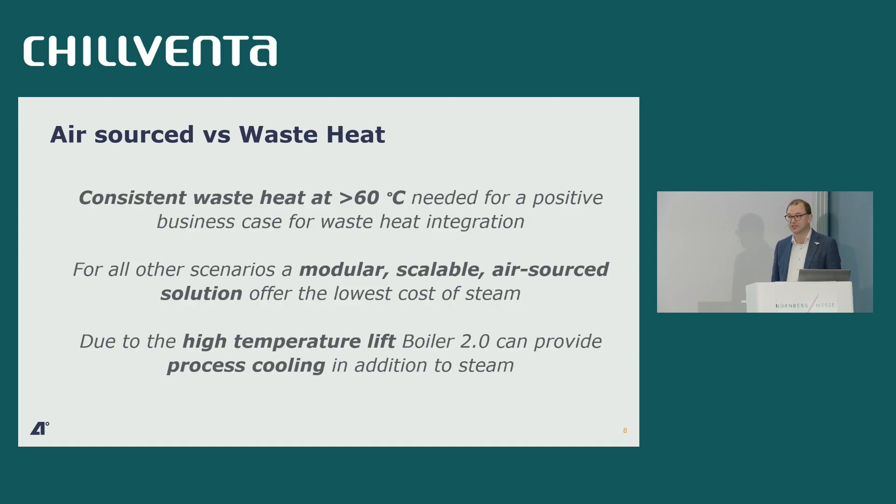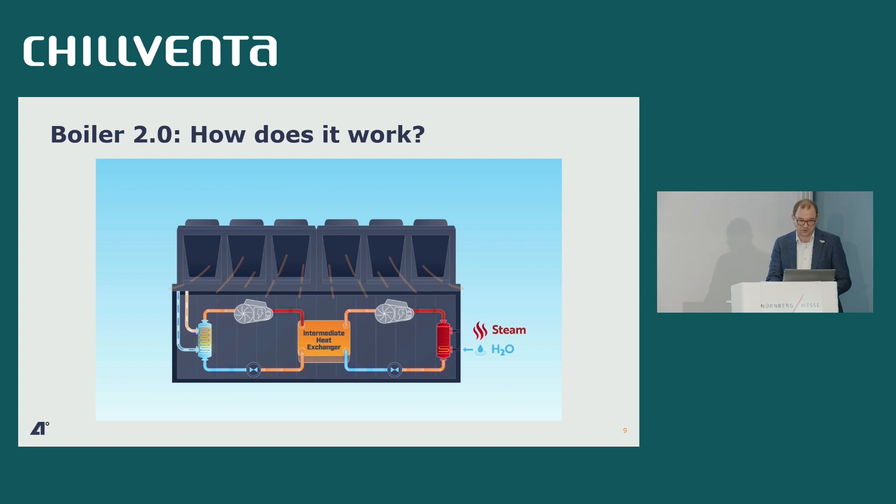So our conclusion: waste heat is great — use it — but to make a positive business case, in many cases you need it available consistently and at 60°C or above. In other situations, we offer a different solution: a modular, air-sourced, scalable heat pump. One side note for Chillventa: our product is an air-sourced heat pump, but with a high lift you can remove the air source and instead use available process cooling — waste cooling essentially — rather than giving that waste cooling to the air.